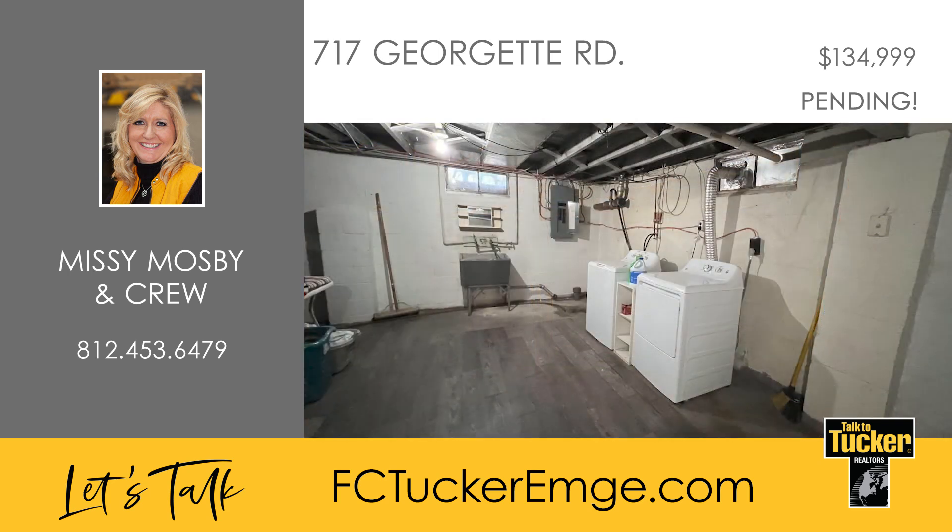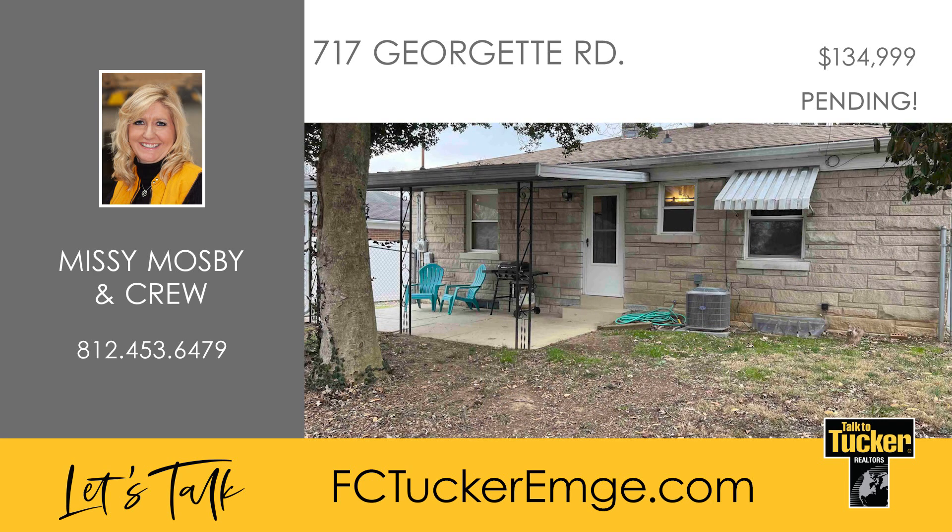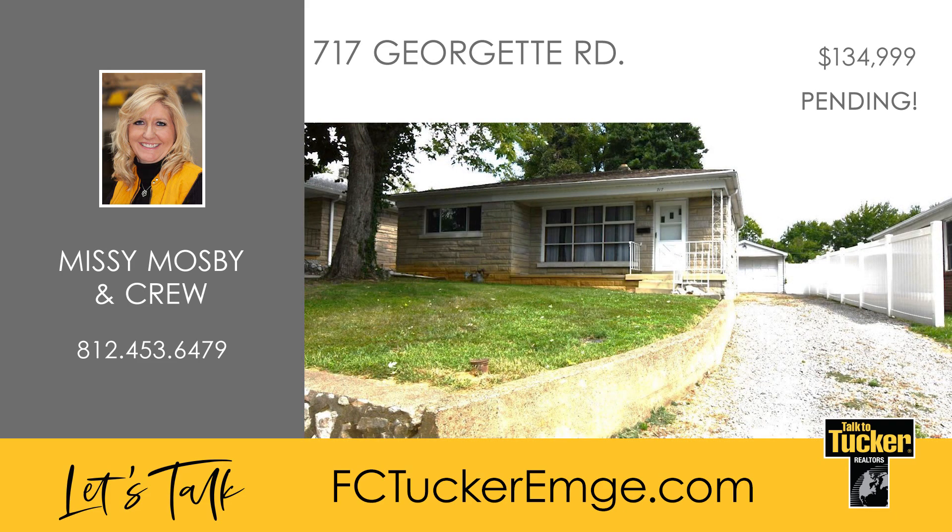The basement also includes laundry space with an included washer and dryer. This Bedford stone home is nestled on a 50 by 105 foot lot with a one-and-a-half car garage, a fully fenced backyard, and a covered patio. To learn more about this home, talk to Missy Mosby at 812-453-6479.